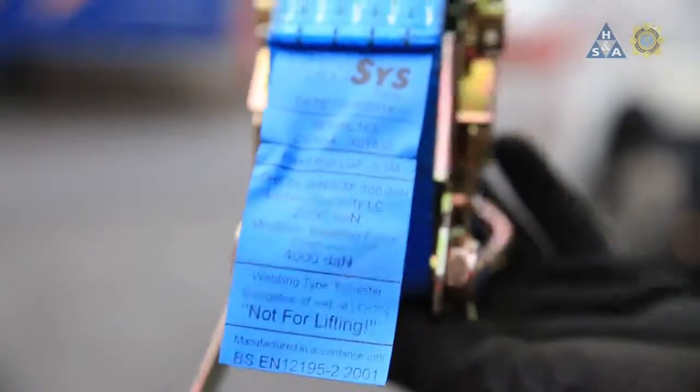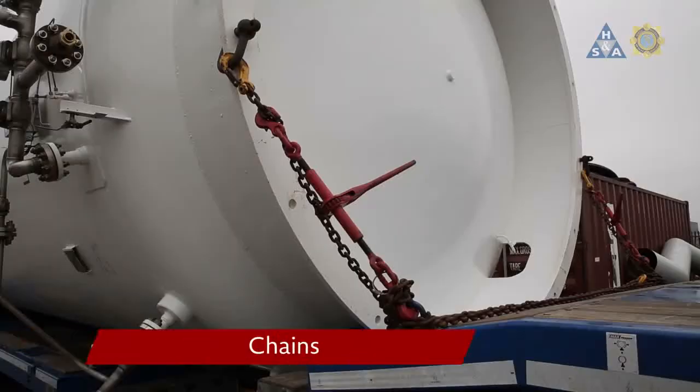The manufacturer must attach a specific label outlining these properties to the webbing strap before sale.